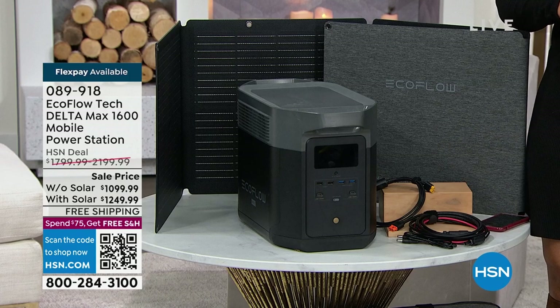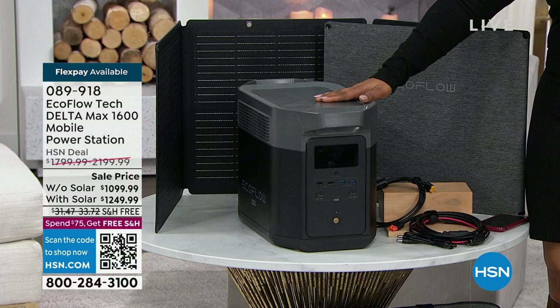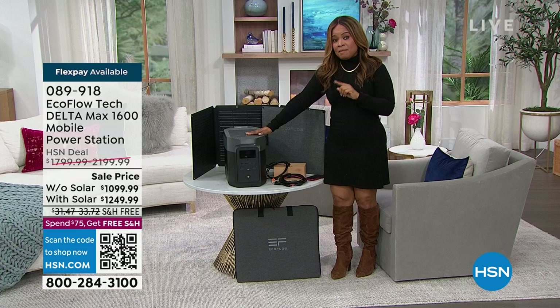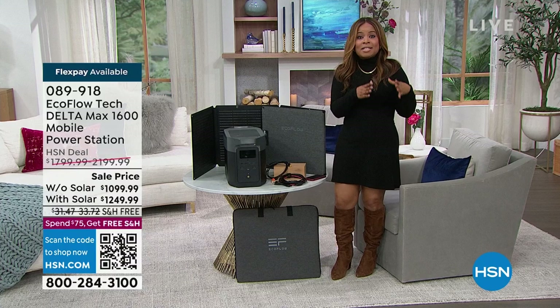I get it — it's not the most inexpensive thing. But the moment you lose power, that panic doesn't set in anymore for me because I have this at home, and it makes the biggest difference. So if you'd love to order, ask about our VIP financing — that's an option for everyone. We're going to go over all the cables that come along with it after the break.